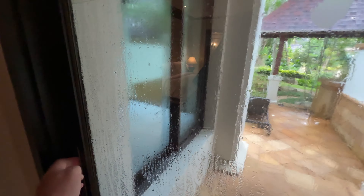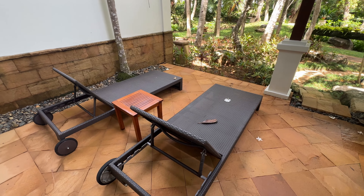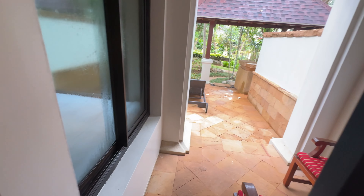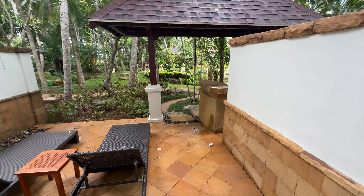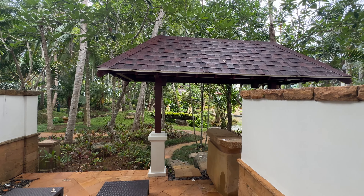Nice desk. And you've got this outdoor area here — oh nice, my own little garden.